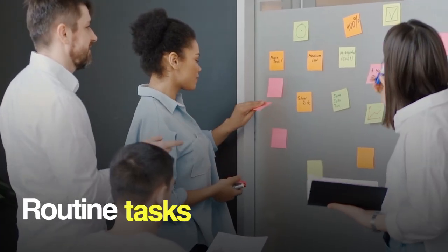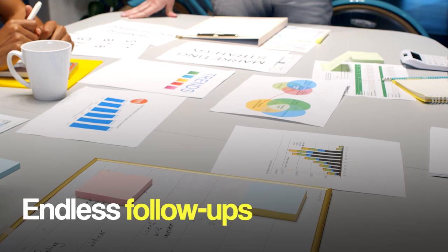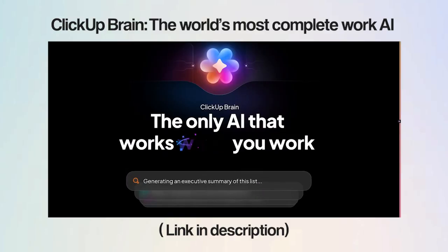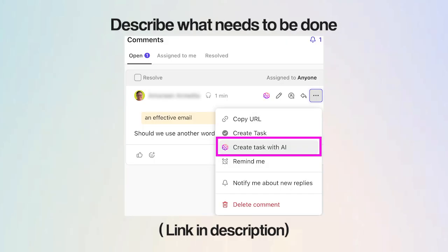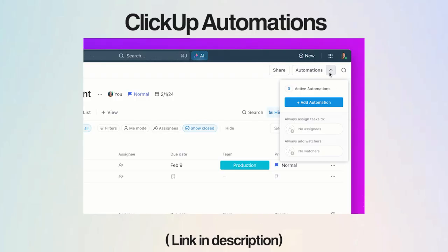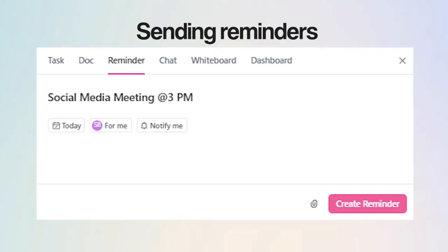Let's start with routine tasks — file organization, data entry, those quick but endless follow-ups. They add up fast. With contextual AI assistance like ClickUp Brain, you can create and organize your tasks instantly. Just describe what needs to be done and AI task creation takes over. Set simple automations for repetitive work like assigning tasks, sending reminders, or updating task statuses, and free up your focus for things that actually move the needle.